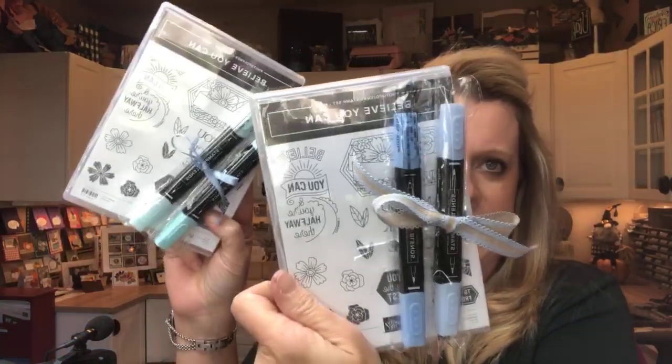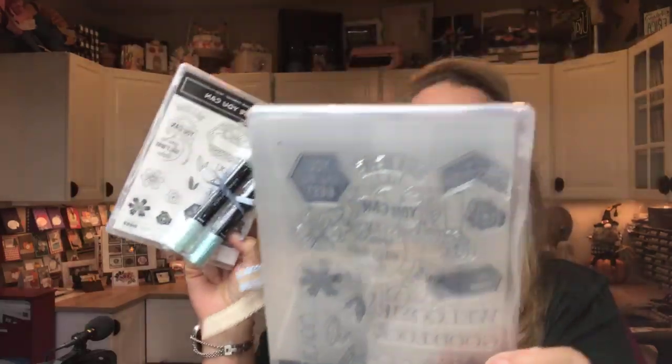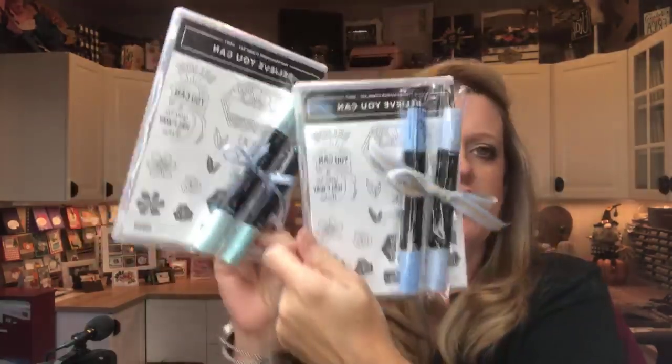This week I've got host sets — the Believe You Can stamp set with some blends. It's a really good set for Stampin' Blends. If you'd like to win a Believe You Can stamp set little bundle, make sure you share, and next week I will choose two winners at random and send them to you.